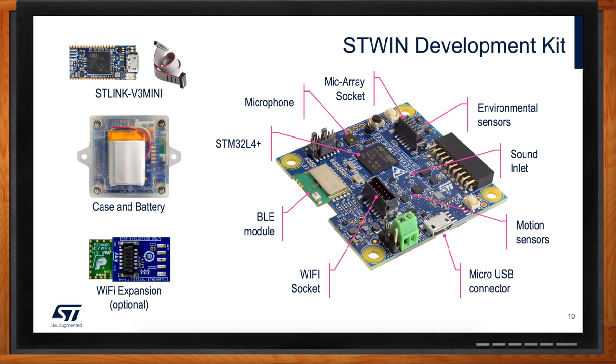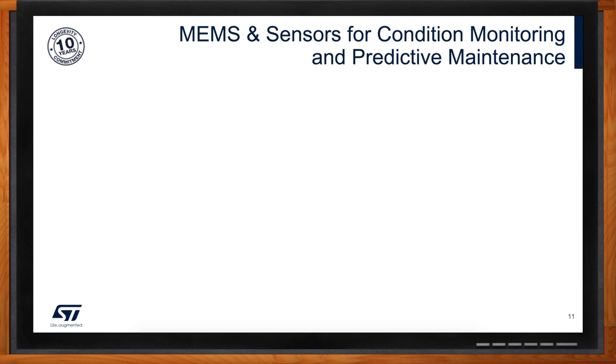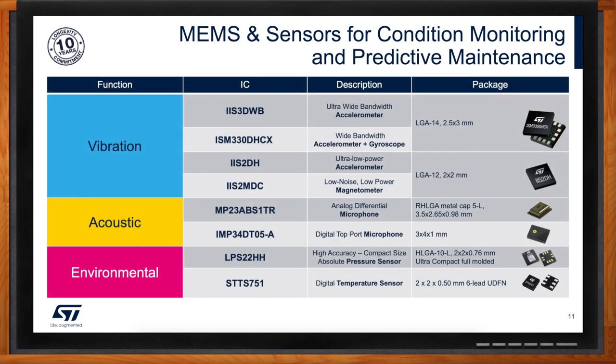Keeping predictive maintenance and condition monitoring in mind, what sensing solutions are included? In this development kit we tried to put all the sensors from our earlier discussion. We have an analog differential microphone for ultrasound and a digital microphone to sense sound. For vibration, we have the ultra-wideband accelerometer IIS3DWB, plus other inertial sensors: the six-axis IMU with machine learning core, and an ultra-low-power accelerometer to save battery life while continuously monitoring the system. We also have a low-noise, low-power magnetometer, and a full set of environmental sensors including pressure and temperature sensors.